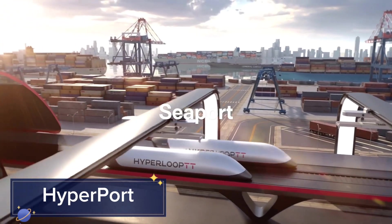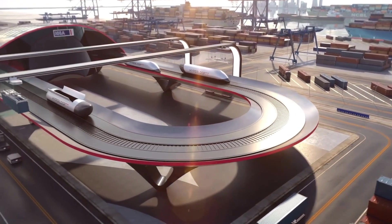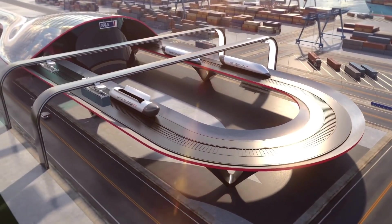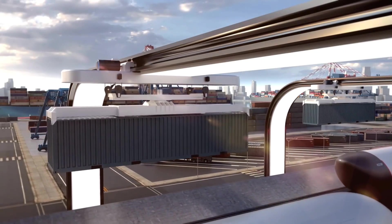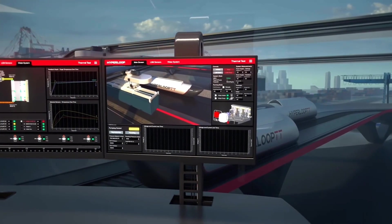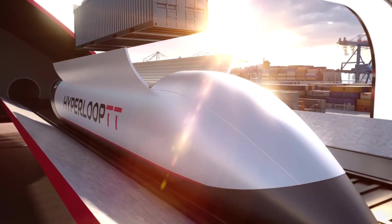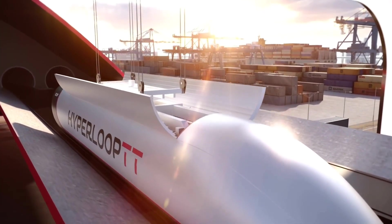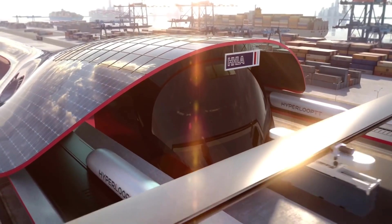Next up is the Hyperport, a revolutionary concept in cargo transportation. Developed by Hyperloop TT, the Hyperport is designed to move freight at incredible speeds using Hyperloop technology. This system aims to significantly reduce shipping times and costs while increasing efficiency. The Hyperport capsules are propelled through low-pressure tubes at speeds of up to 700 mph.